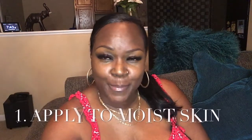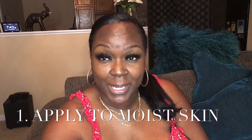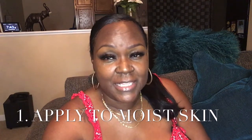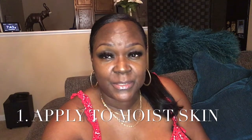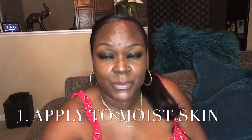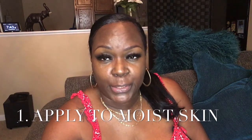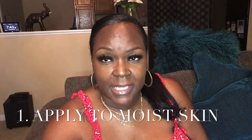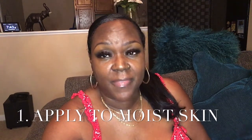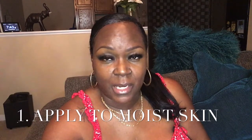So welcome back! I want to talk to you about ways to make your fragrance last longer. The first way is to apply it to moist skin — like when you get out of the shower, spray yourself then and let it dry before you put your clothes on. That's one way to help your fragrance last longer.